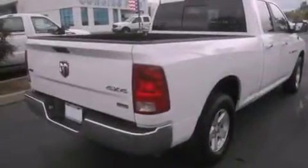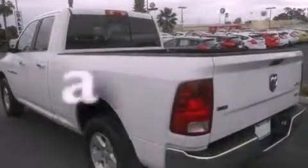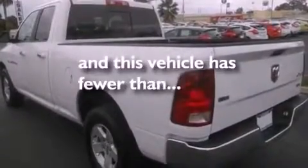17-inch wheels, an engine immobilizer theft deterrent system, dusk sensing headlights, air conditioning, and this vehicle has less than 31,000 miles.